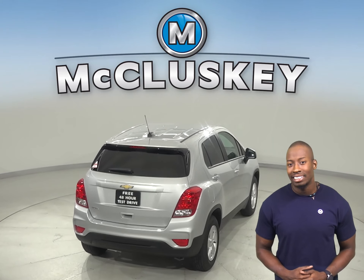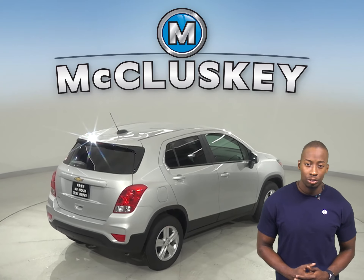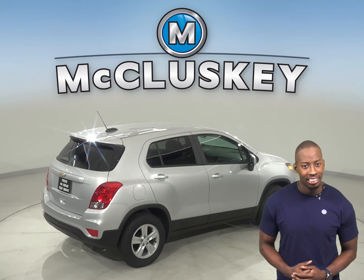handle, and accelerate better because it weighs about 700 to 850 pounds less than the Cadillac XT4.